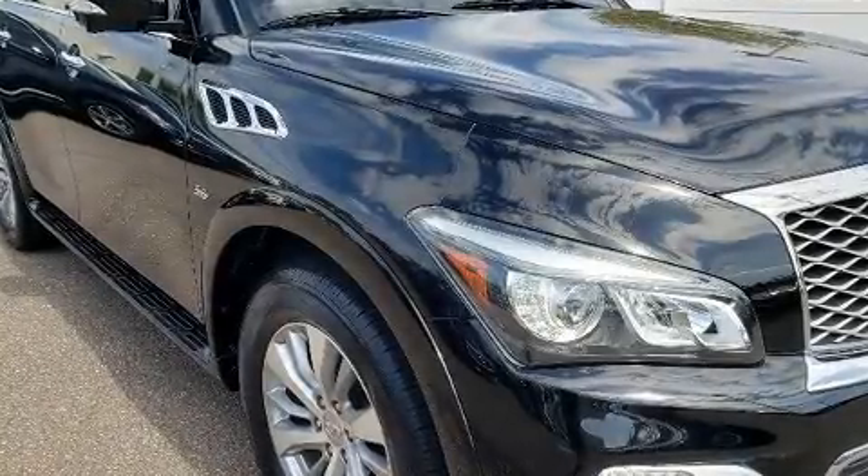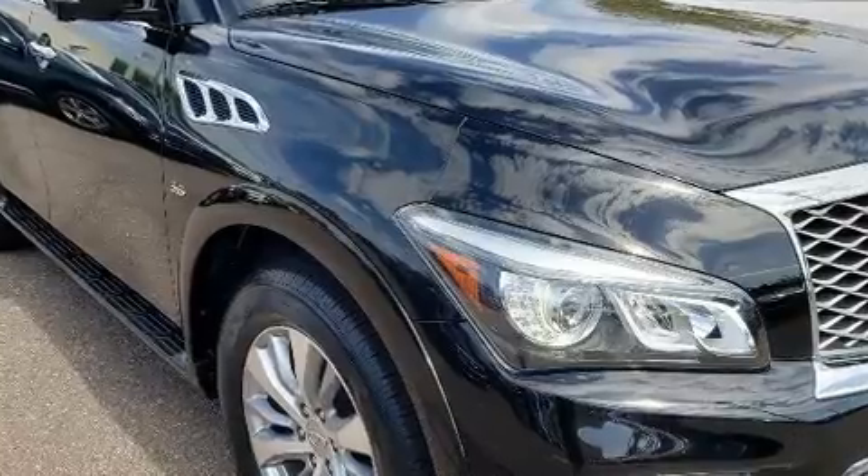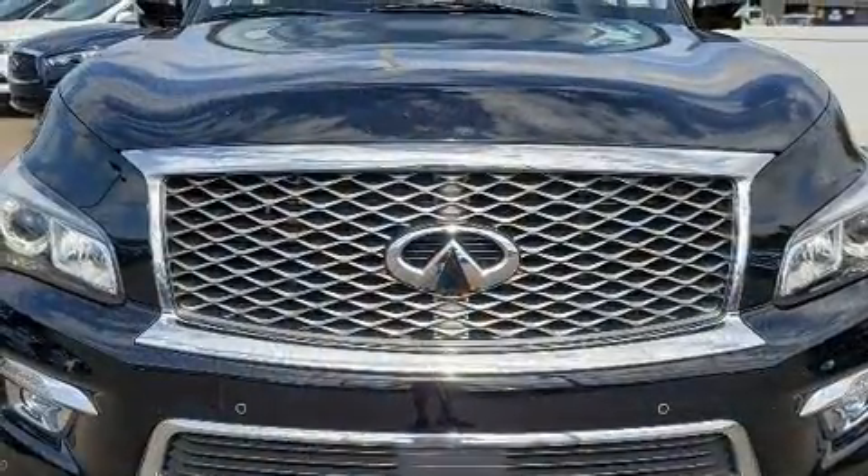Get excited about the 2015 Infiniti QX80. It features an automatic transmission, rear-wheel drive, and a powerful eight-cylinder engine.